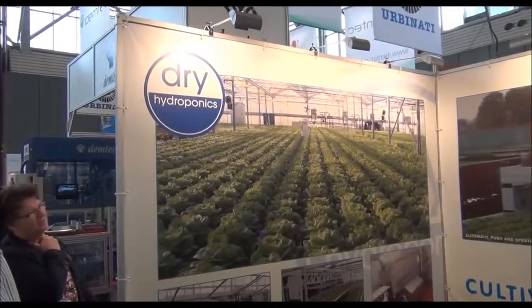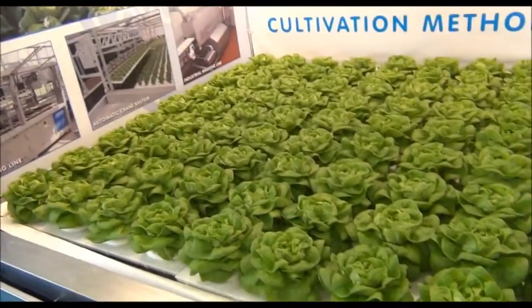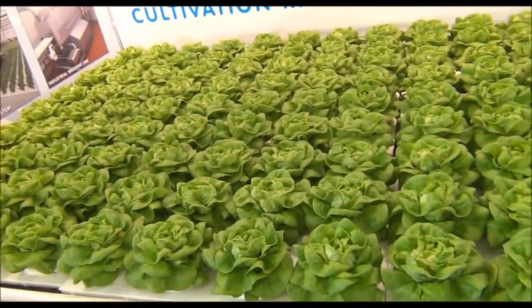Rockwool, NFT and Deep Flow — this is a Deep Flow system. It's not a shallow water culture, it's Deep Flow.